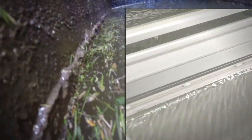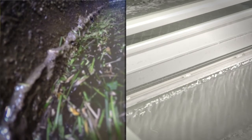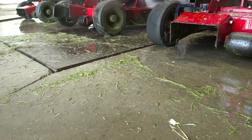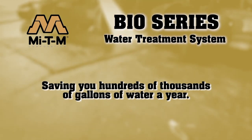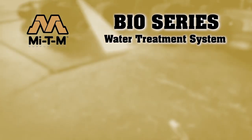Dirty water in, clean water out — performance under pressure. Water is important to any business, but it is essential for equipment maintenance. A water treatment system has the potential of saving you hundreds of thousands of gallons of water a year, and that will go a long way to improving your process of elimination.